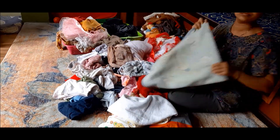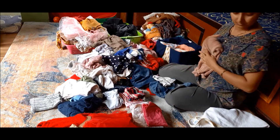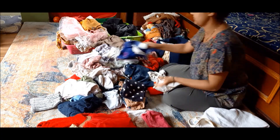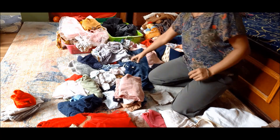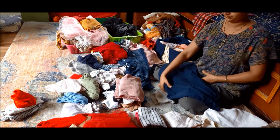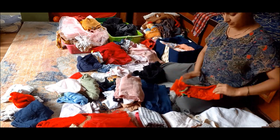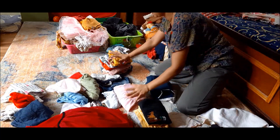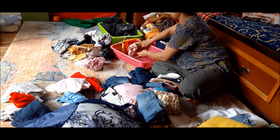Now it's time to sort out the clothes by category. I am categorizing the items into eight categories: home clothes, not-used clothes, frocks, inner and night dress, cultural dress, outgoing clothes, clothes to donate, and winter clothes. Here in Kathmandu, whenever rainfall occurs it becomes slightly cold for children, so winter clothes are a must in every season. I am using baskets to keep the clothes sorted by category.